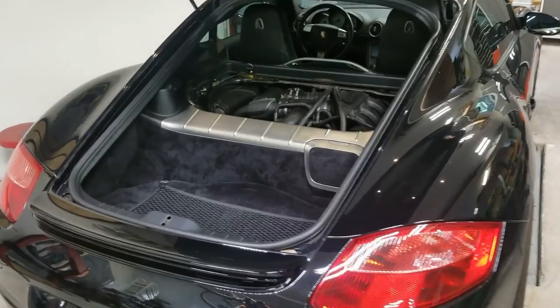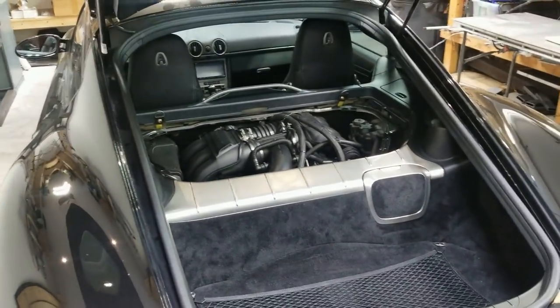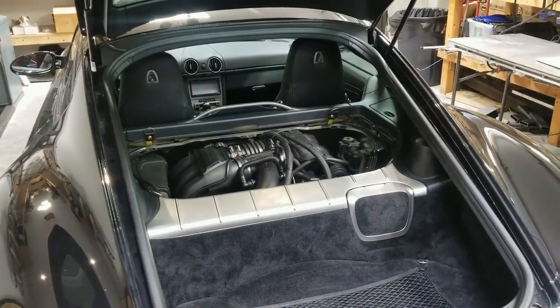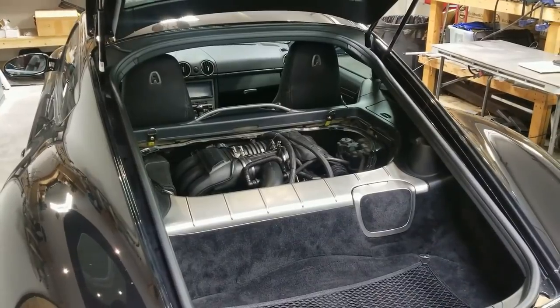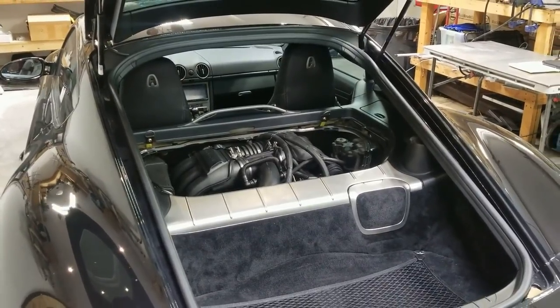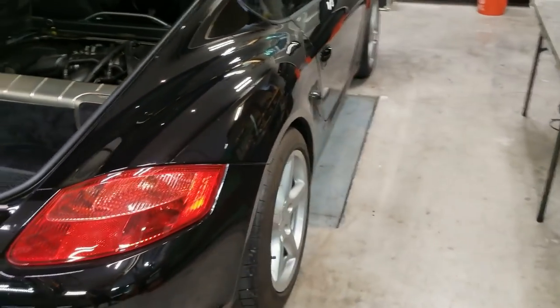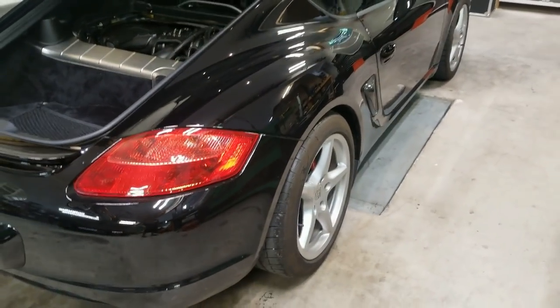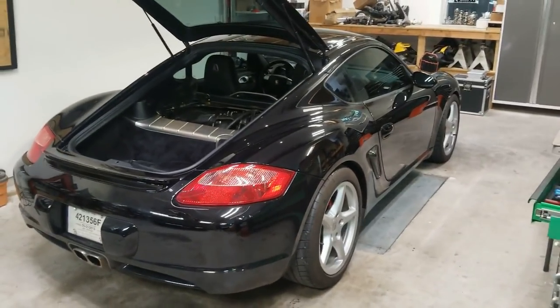Rear-wheel drive might be a bit of a challenge putting down the power, but with current generation ECUs — traction control, boost control, boost by mile an hour, boost by RPM — it's actually not too tough to make the car hook up pretty good even in rear-wheel drive. I'll probably end up doing a wide body, since tires are pretty narrow. You get about a 295 on the back of this thing, but that's not going to be anywhere near enough. So wide body front and rear.